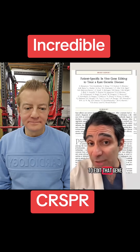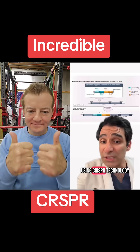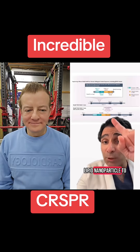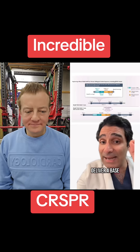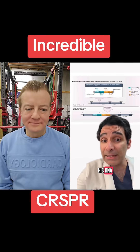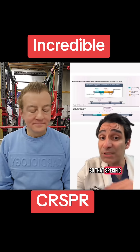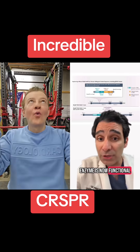In his case, they decided to edit that gene. This case was just published in the New England Journal of Medicine. Using CRISPR technology, they used a lipid nanoparticle to deliver a base editing therapy personalized specifically for his DNA. With that, they were able to repair the defective gene so that specific enzyme is now functional.